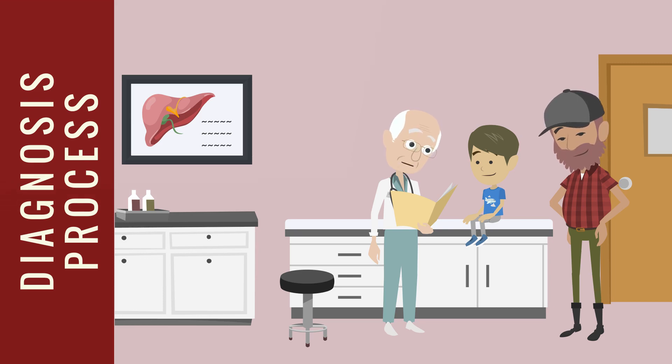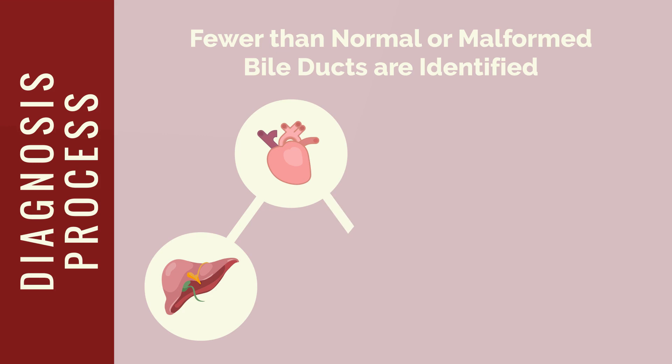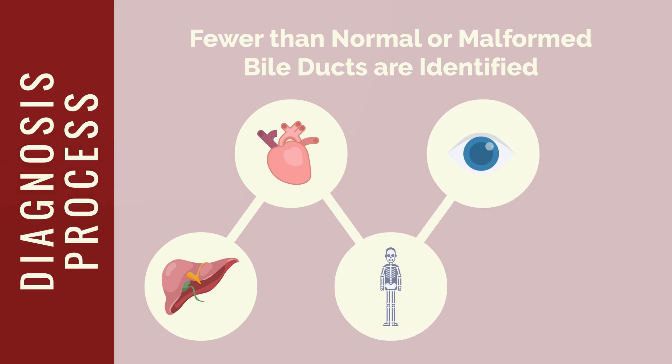A diagnosis of Alagille syndrome begins with an examination of an individual's medical history and symptoms. If deemed necessary by a medical professional, specialized tests such as a liver biopsy may be conducted. Typically, an Alagille syndrome diagnosis is made when fewer than normal or malformed bile ducts are identified, and three of the following five conditions are found: symptoms of liver disease, heart defect, skeletal abnormality, eye abnormality, and distinctive facial features. Additionally, genetic testing may reveal mutations in a gene that causes Alagille syndrome, but this is not always the case.